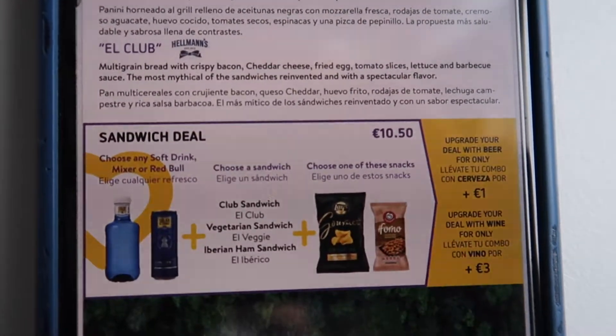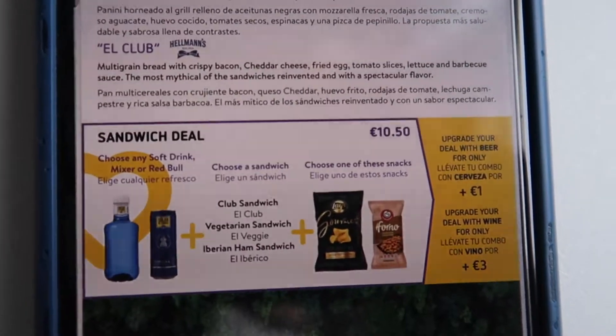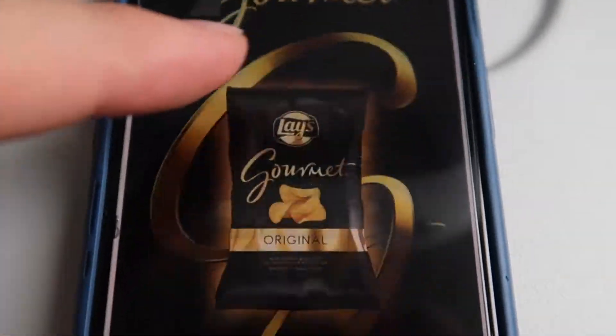Vueling charges €10.50 for a sandwich, a drink, and a snack. Those prices are around average — competitors usually charge the same.